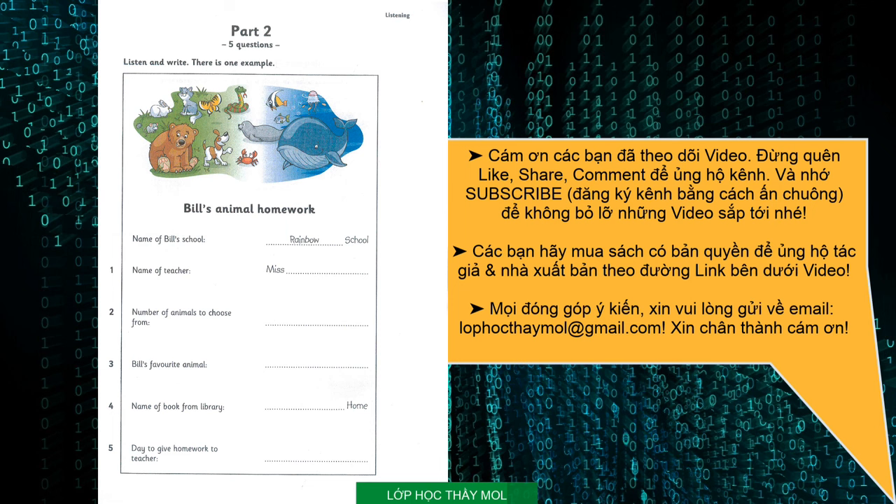2. Look, this is my homework. I have to write about an animal. Can you choose the animal? Yes. The teacher gave us 27 animals and we had to choose our favourites. Twenty-seven? That's a lot.